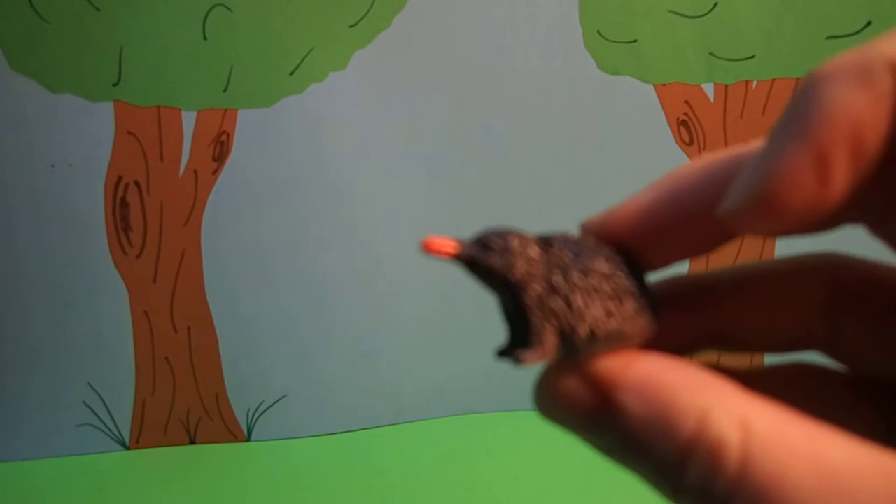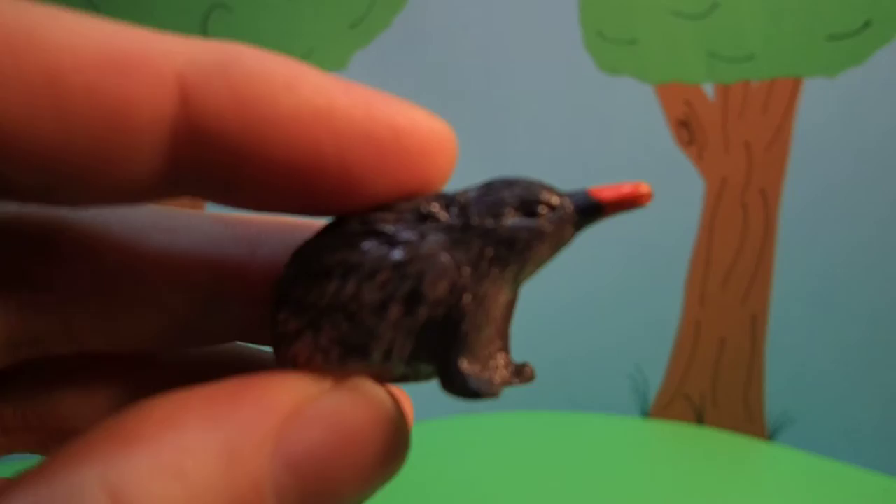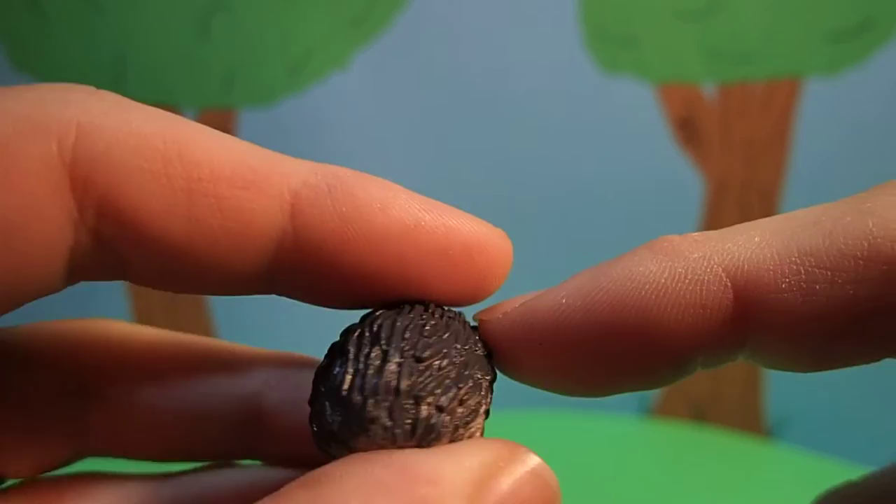Do you know what kind of animal this is? This animal has a long nose, brown, spiky hair. Kind of looks like a hedgehog.